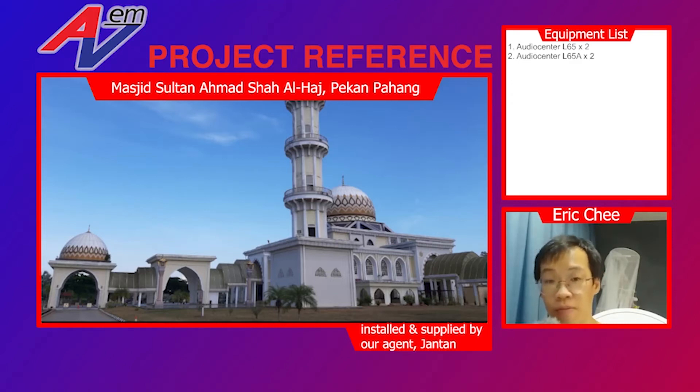This mosque is named after the Sultan of Pahang, Sultan Ahmad Shah, and was officiated by his majesty on 21st of October 2011. This project was undertaken by our agent Jantan from Pekan. He contacted us for a solution, as this mosque has a typical high reverberation problem that occurs inside.